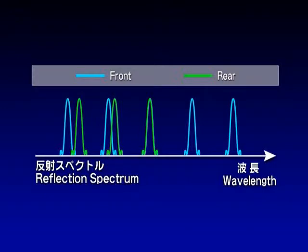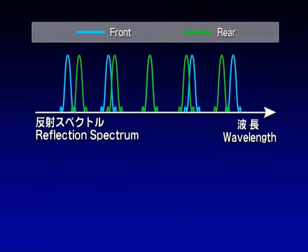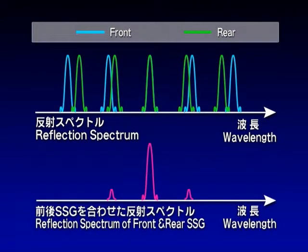These two gratings are given slightly different periods, and this generates a difference between the peak intervals of the reflection spectrum. Lasing occurs when we select the one frequency mode at which the front and rear peaks become aligned.